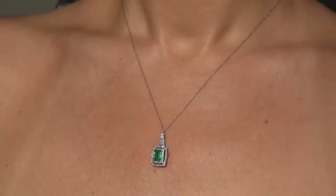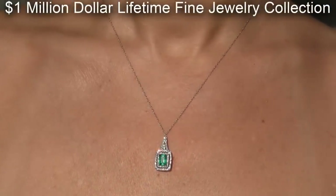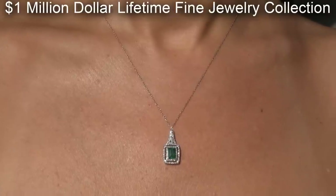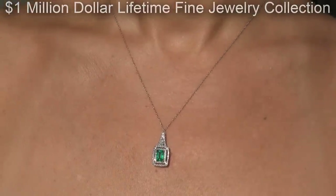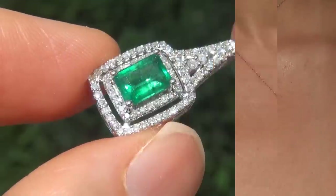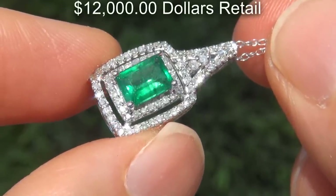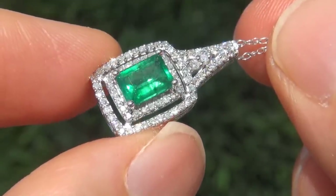This one-of-a-kind custom made pendant necklace comes to us from a local consignor who asked for our assistance in selling her $1 million lifetime jewelry collection due to difficult personal and financial times. Our consignor originally paid $12,000 retail and is hopeful to recover at least $7,000.